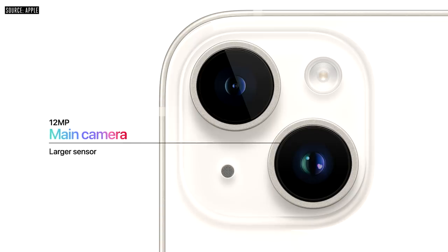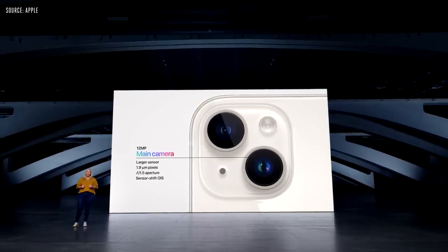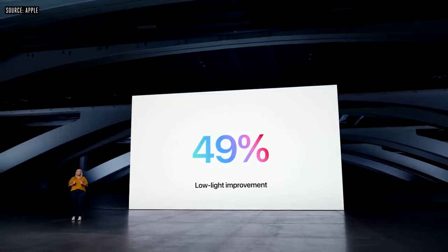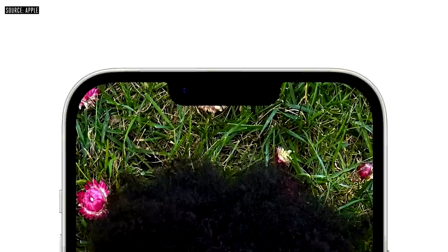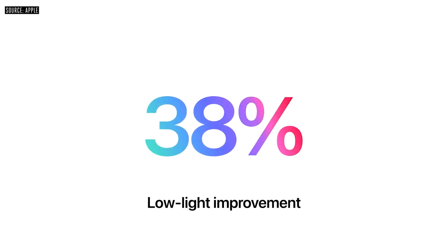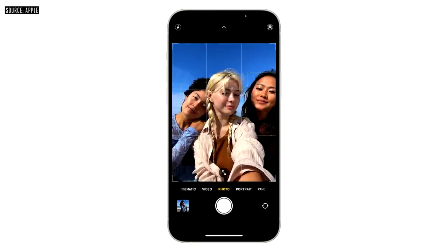It has a new 12-megapixel main camera with a larger sensor and larger pixels at 1.9 microns. It has a faster f/1.5 aperture and sensor shift OIS for a powerful main camera upgrade. It delivers a 49% improvement in low-light capture for more vibrant color and better results in challenging lighting environments, while making night mode exposure twice as fast. iPhone 14 has a new TrueDepth camera with a faster f/1.9 aperture for a 38% improvement in low-light capture for photos and video, and the new front camera has autofocus for the first time.